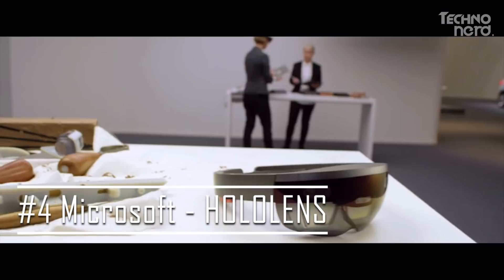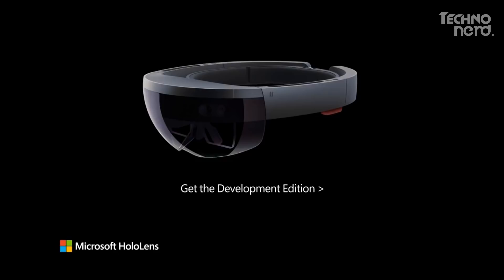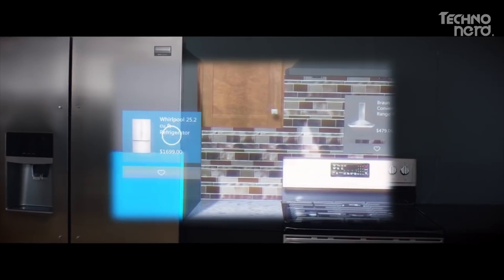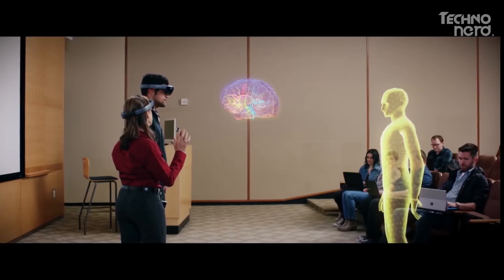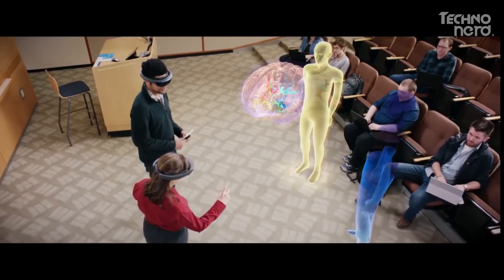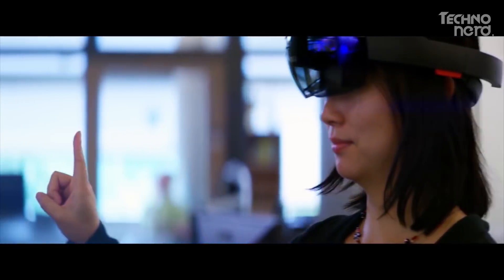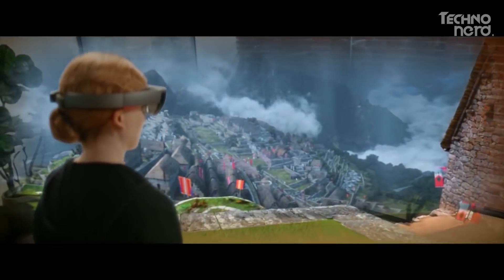Next up at number 4, we've got the HoloLens from Microsoft. The HoloLens is a self-contained holographic computer that allows you to view and interact with the digital content it projects onto the world around you. Through the use of special sensors, advanced optics, and a holographic processor, it aims to transform the way we work, play, share, and learn. Since first being made available to developers in 2016, there have been hundreds of apps developed for the HoloLens to let you experience the excitement of augmented reality in new and innovative ways.